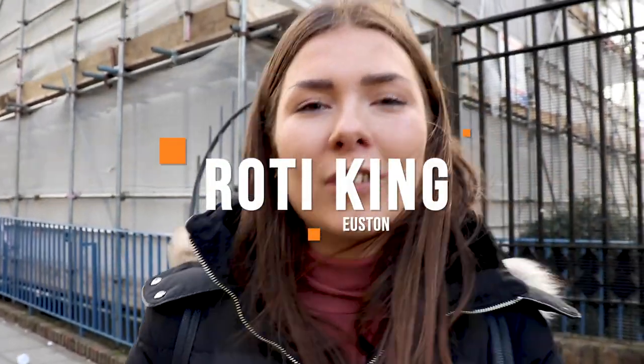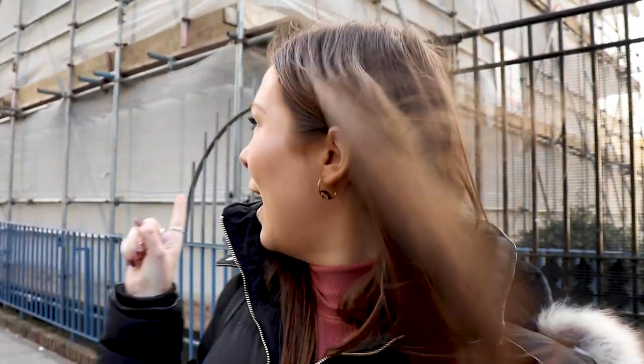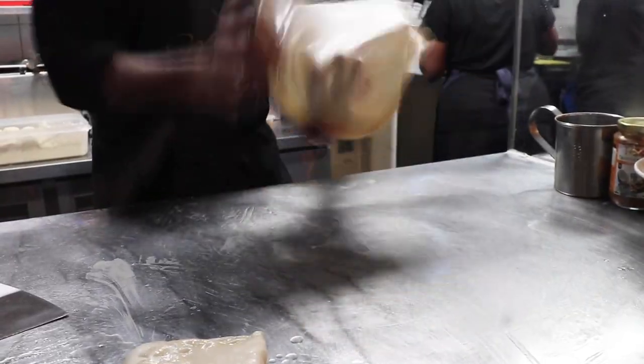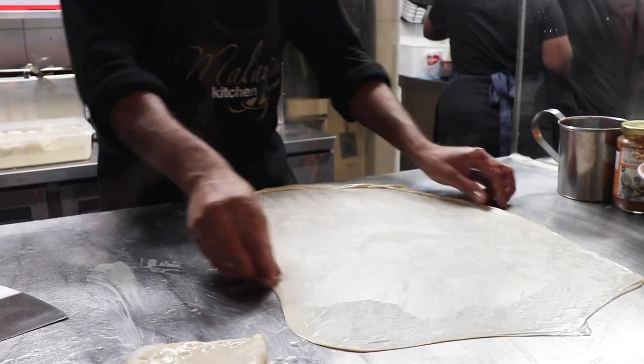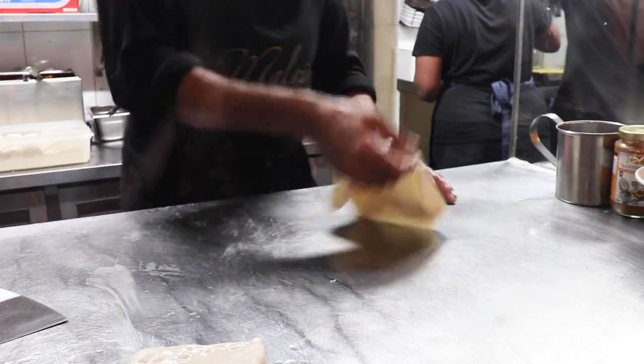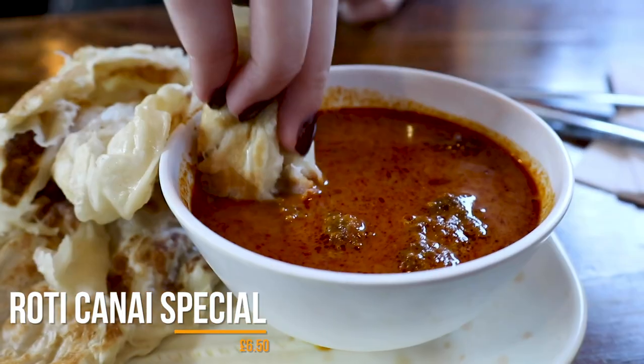Roti King is the place to go if you're looking for delicious and really good value Asian food in the centre of London. It might not look that amazing from the outside at the moment — it's covered in a lot of scaffolding — but don't miss it. It's right outside Euston Station and it is honestly so good. We opted for the fish curry, which comes with two pieces of roti, and it only costs £6.50.